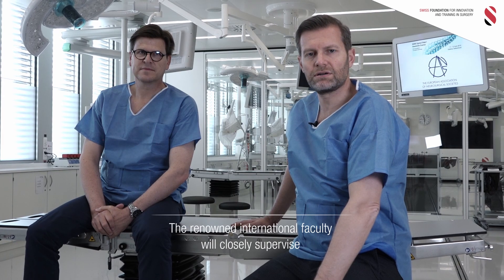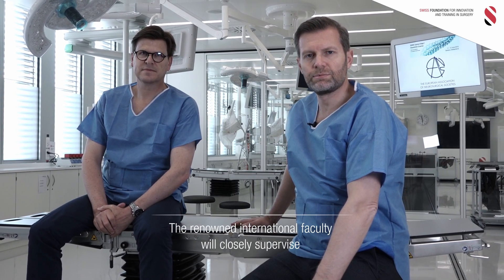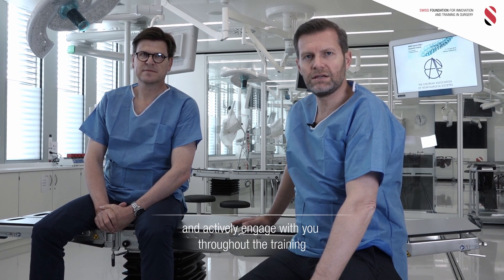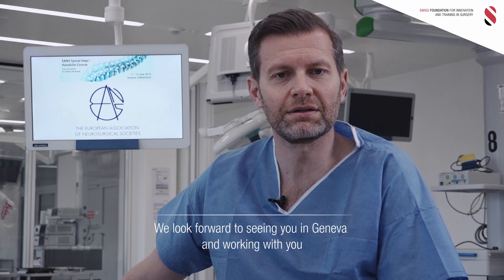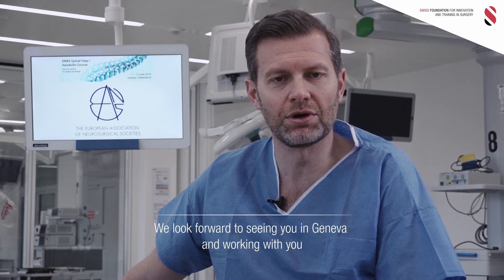The renowned international faculty will closely supervise and actively engage with you throughout the training. We look forward to seeing you and working with you in Geneva.